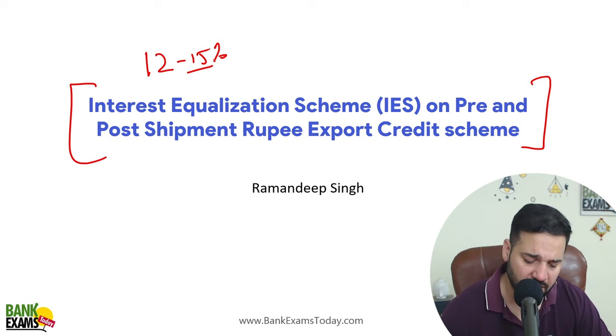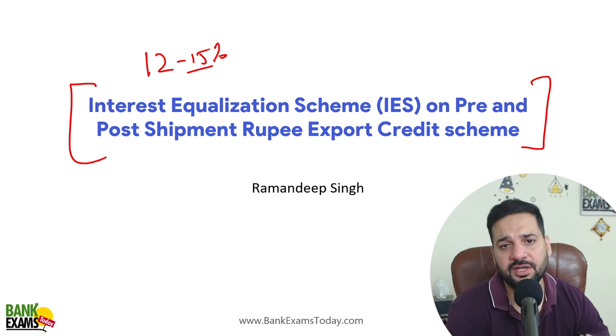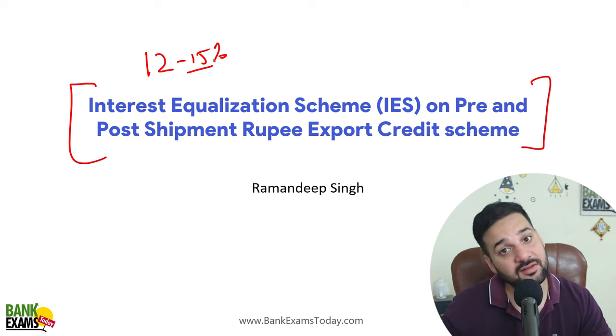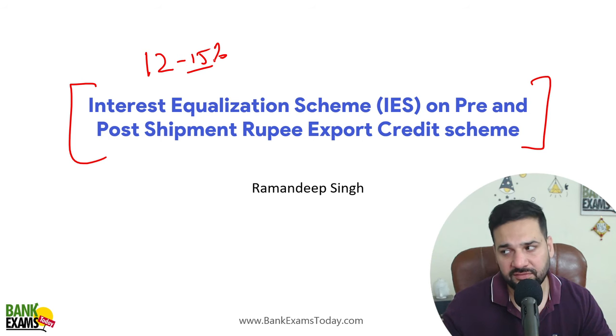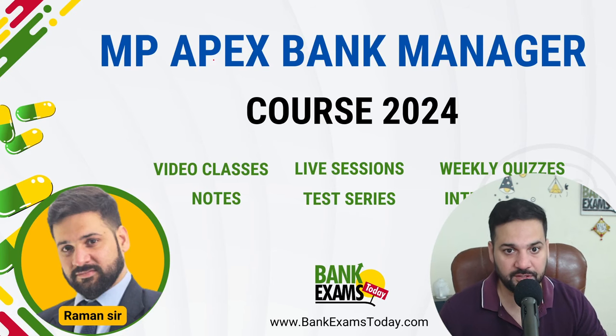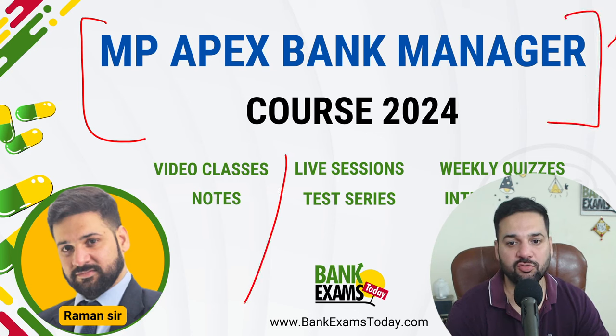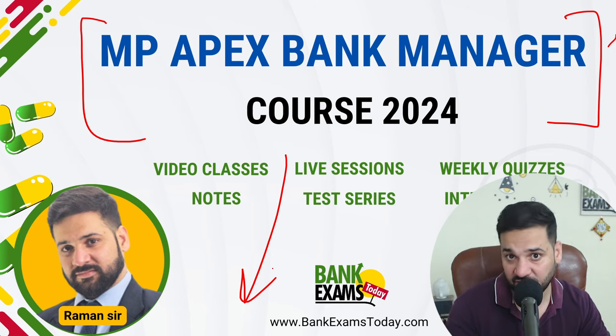We will be discussing how much subvention benefit is provided and also the recent RBI circulars from the last 5-6 months. The MPApex Bank 2024 course is available on bankexam.com; the link to join is available in the description.